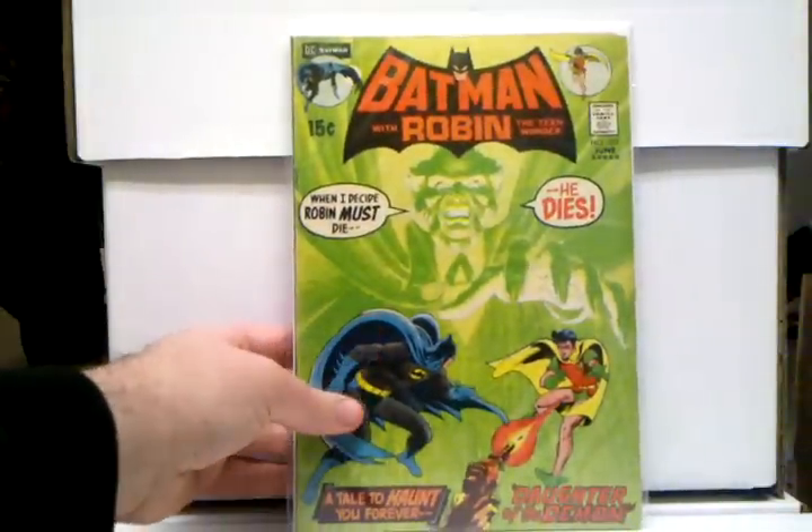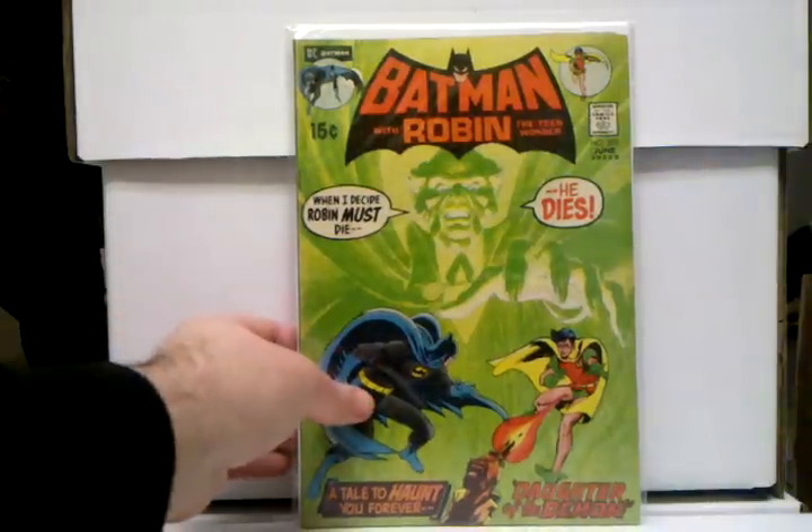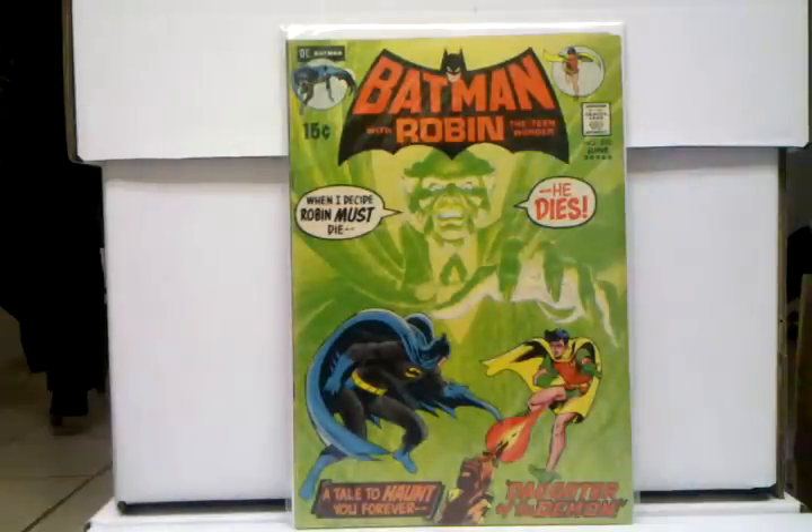And I love this book too — Batman 232, first appearance of Ra's al Ghul. Got this for an amazing deal as well, and oh God, I'm just so happy to have this. I love this book — one of my favorite Batman villains, so happy to have it.